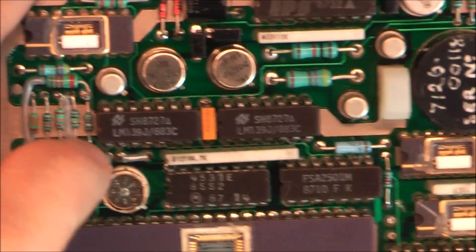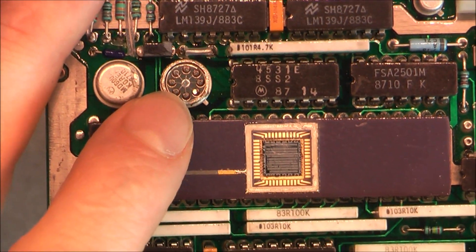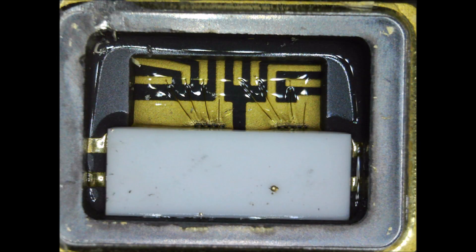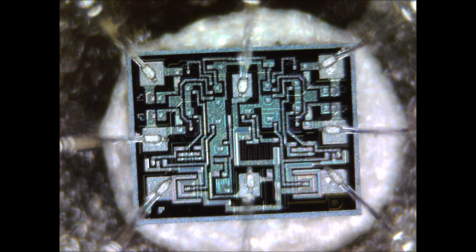And also I did do this little round metal can IC. So here are the USB microscope photos for this. So here we go.